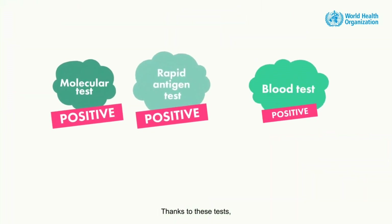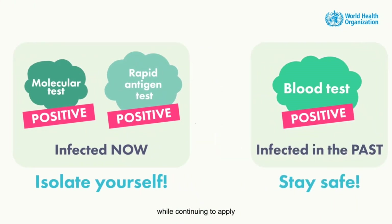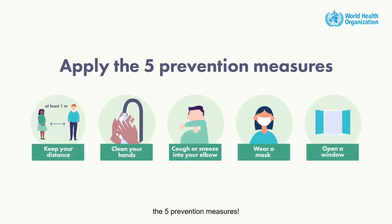Thanks to these tests, you can protect yourself and others, while continuing to apply the five prevention measures. Thank you.